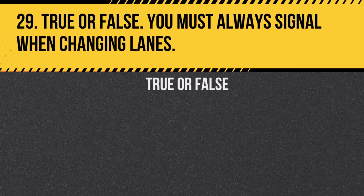Question 29. True or false: You must always signal when changing lanes. Answer: True. Signaling is required for safety and legal compliance.